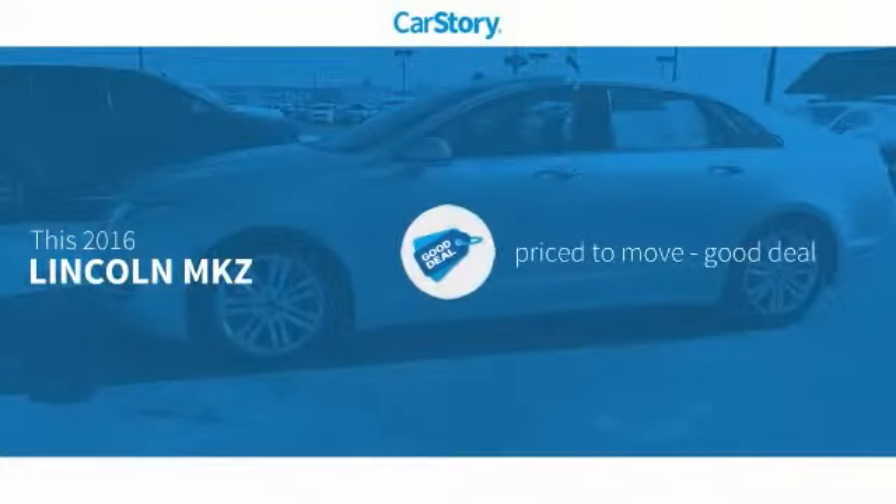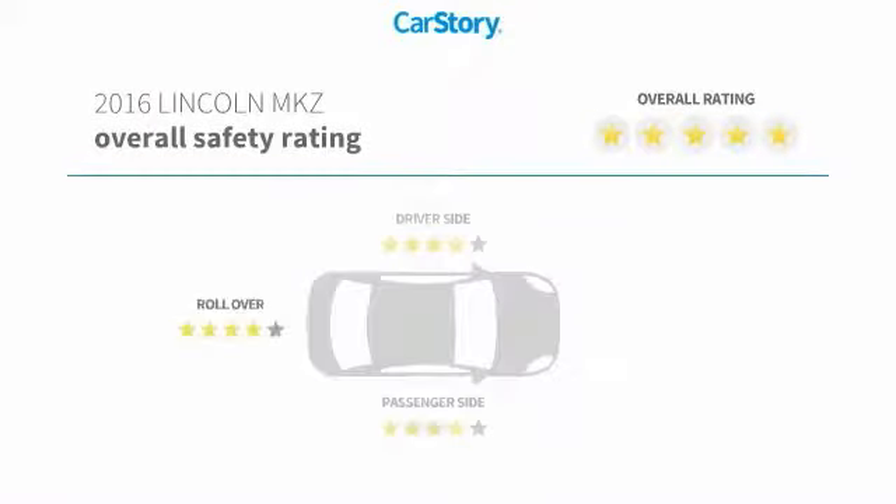Car Story Research indicates this vehicle as being priced below the average market price with these ratings.